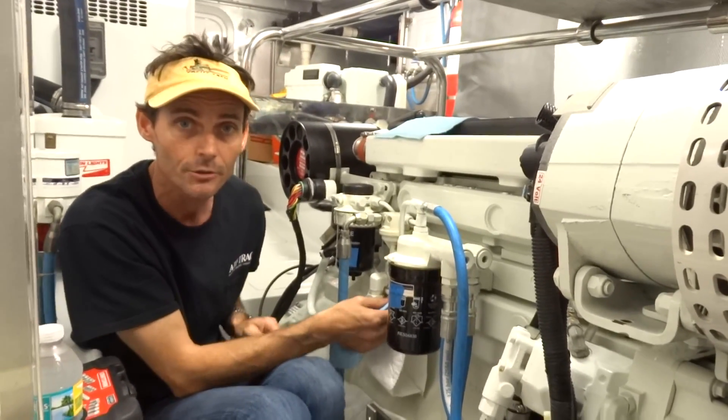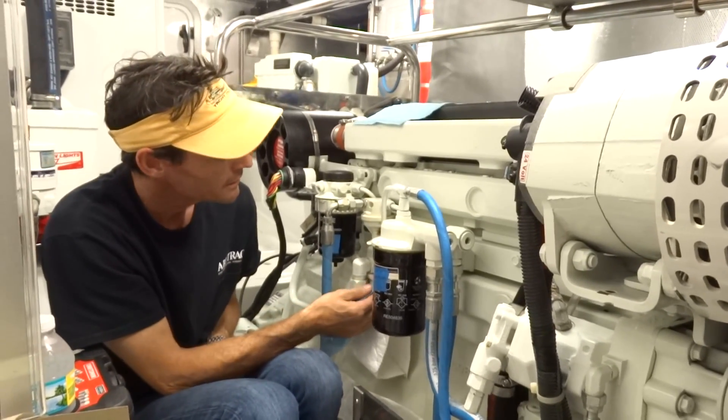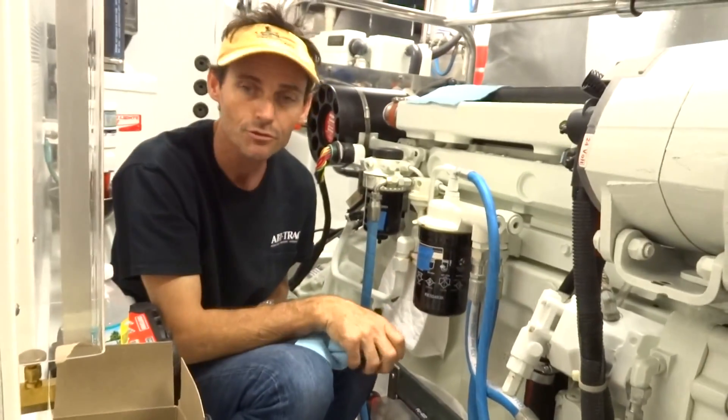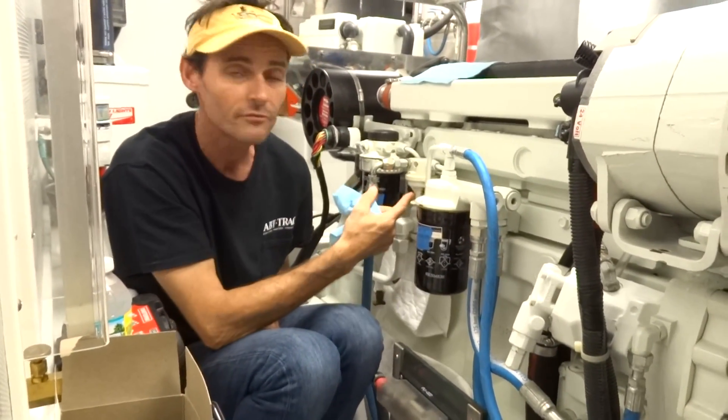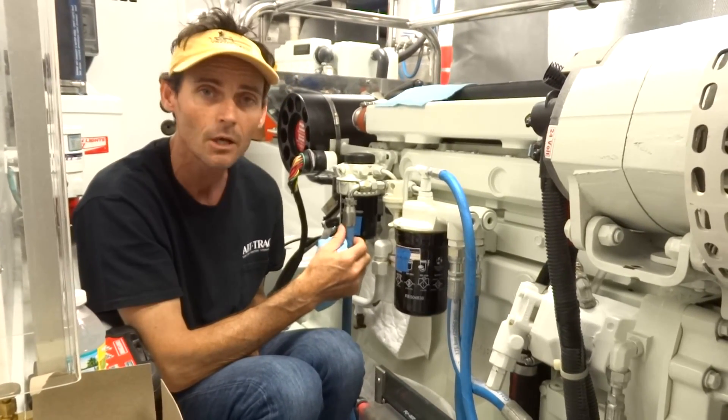We managed to find a lift pump over at the local John Deere dealer, because of course this is a tractor engine, so you can pick up parts almost anywhere around the US, and for not very much money. We picked up a new lift pump, which is sitting in this box here from the tractor store. We're going to pop this fuel pump off, put a new fuel pump on there, prime it up, and hopefully that will solve the problem.